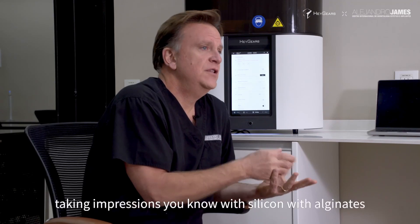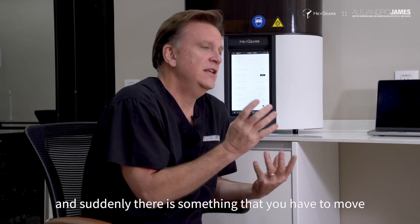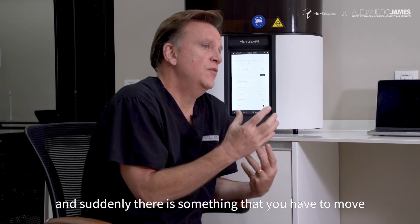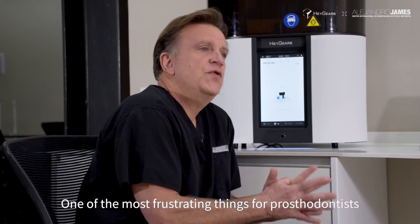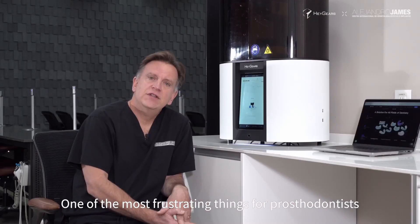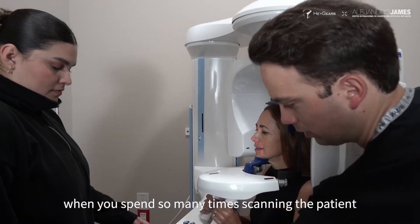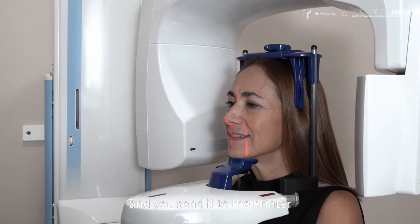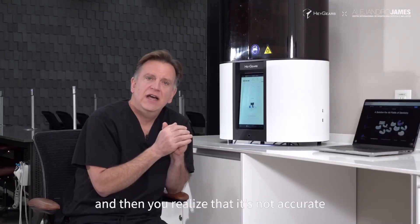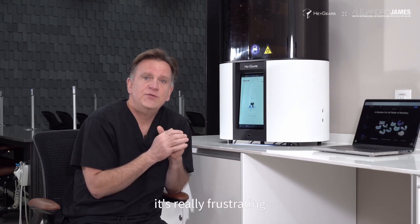You're used to taking impressions with silicone, with alginates, and suddenly there is something that you have to move forward and change the way that you practice. One of the most frustrating things in prosthodontics and implantology is when you spend so much time scanning the patient, doing the treatment planning, and you send it to the printer, and then you realize that it's not accurate, that it's moving. It's really frustrating.